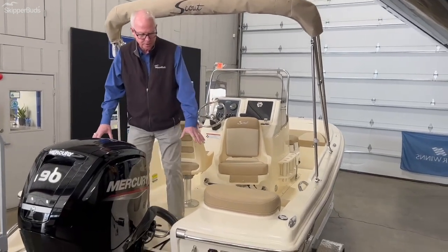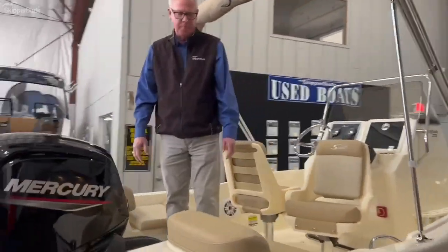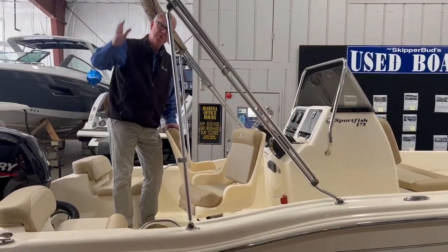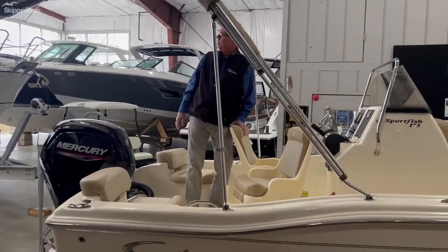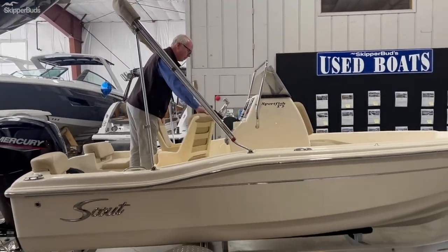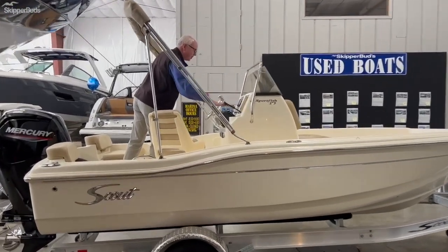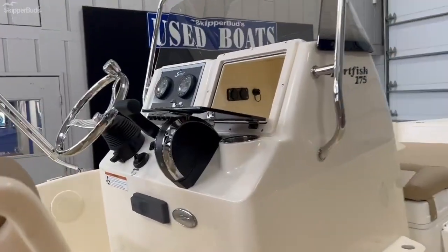As we move into the boat, you can see it's got the optional backrest for the jump seats in the stern — a nice little feature. The bimini top has what's called the sports package, which includes the bimini. Stock number by the way is SB 20472. You have your single-level Mercury control and the upgraded Fusion stereo.